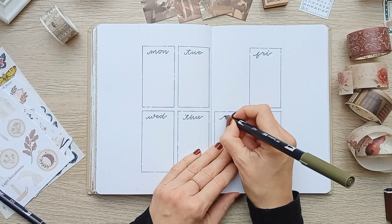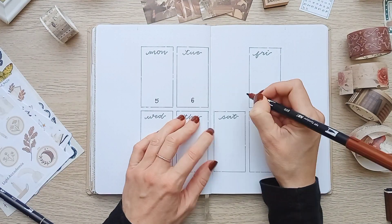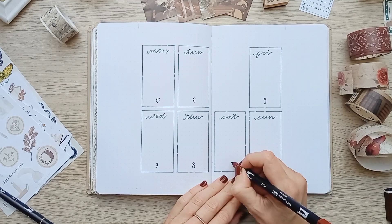For the next weekly, as you can see the layout is the same — I just changed the spot for the collage.